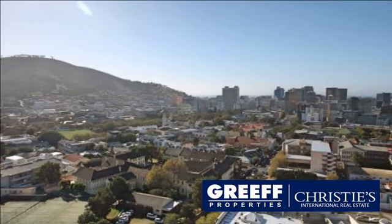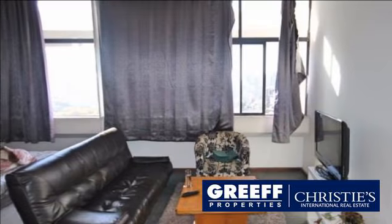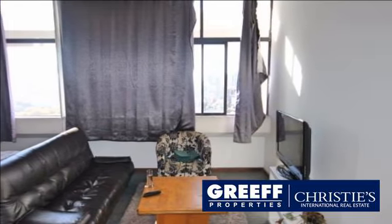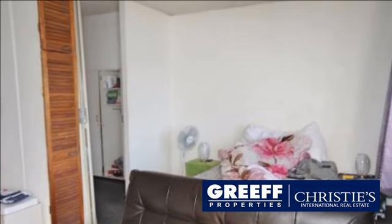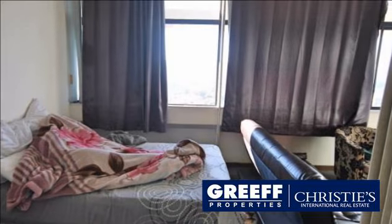Escape the hustle and bustle of the city to a stylish one-bedroom apartment located within Cape Town's heartbeat. Wake up to unsurpassed panoramic views of the city as you take in the natural beauty of Cape Town. The unit is flooded with natural light throughout, giving it that wow factor.